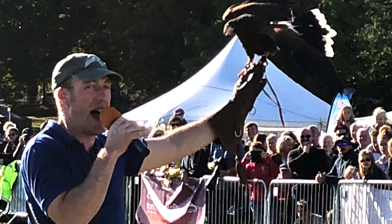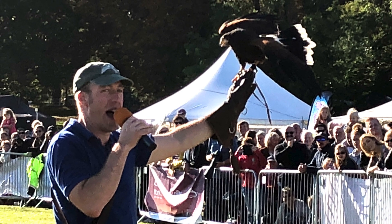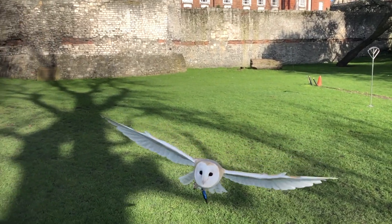I'm often asked on displays if we hunt with our birds and the answer is no, primarily because we do lots of flying shows and we don't want our birds to chase rabbits in nearby fields. So we do display falconry — we provide school visits, static displays, flying shows, even taking birds to weddings and things like that.